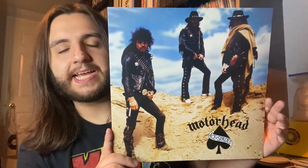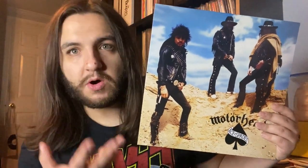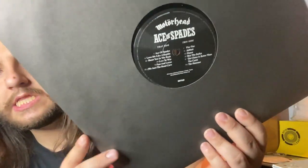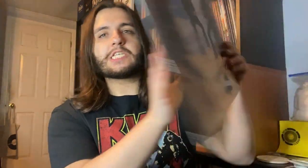Here's a record I picked up at the FYE where I work, using funds from my Patreon supporters — thank you very much. It's Motorhead's Ace of Spades. I've been slowly building my Motorhead collection and knew this was a must-own. It features the title track Ace of Spades, Love Me Like a Reptile, Jailbait, Bite the Bullet — all kinds of Motorhead classics. This is the new 40th anniversary pressing with a new half-speed master, which I'm very excited to hear for the first time. One label has the standard info; the other side features a nice 40th anniversary graphic.